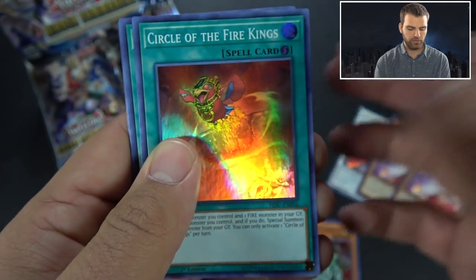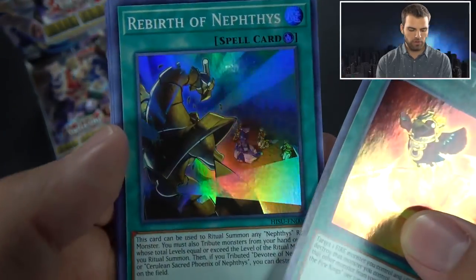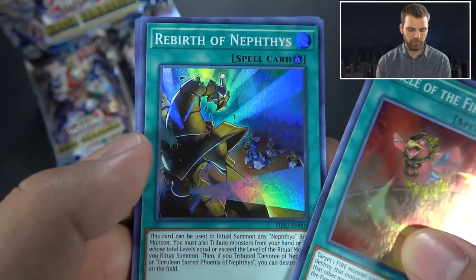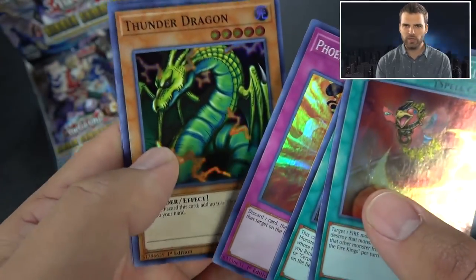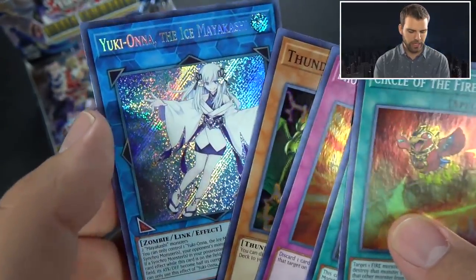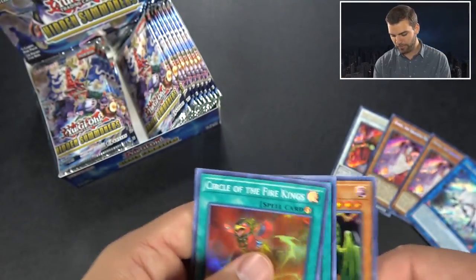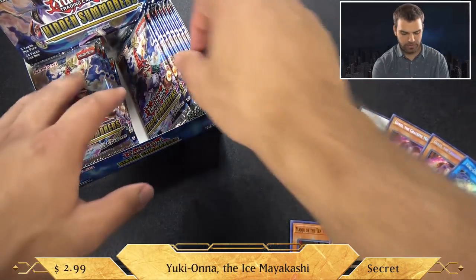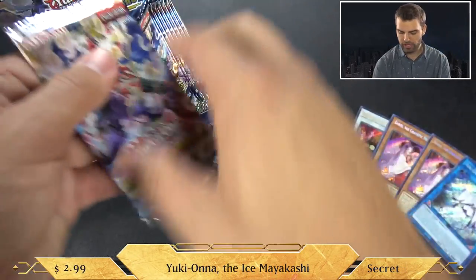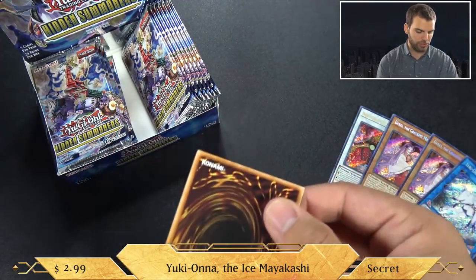Circle of the Fire King - the Fire King cards support the actual Sacred Phoenix and Nephthys. Rebirth of Nephthys - there's your ritual for the deck. Phoenix Wing Wind Blast. Thunder Dragon is a super - was it a secret in Kaiba's Mega Pack? And then Yuki-onna of the Ice Mayakashi. The Mayakashi cards are kind of cute - that's a cute little spirit zombie girl. We're thinking we'll get another Ice Mayakashi in here.